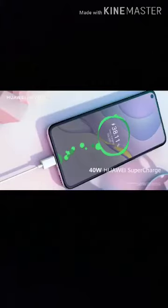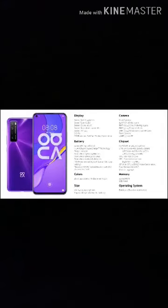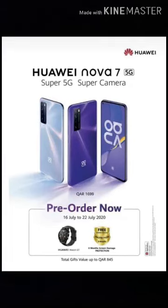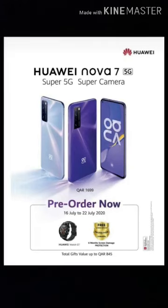Which means you can charge your phone from 0 to 75% in just 30 minutes. Nova 7 will be available in Qatar, with 8GB RAM and 256GB storage for only 1,699 Qatari Riyals. You can pre-book Nova 7 from the Huawei Online Store or visit Huawei DFC to know more. So what are you waiting for? Hurry up and be one of the first to pre-book and own this cool device and benefit from exclusive gifts.